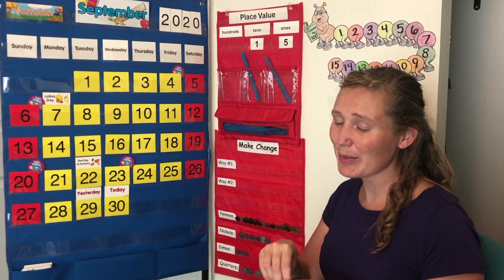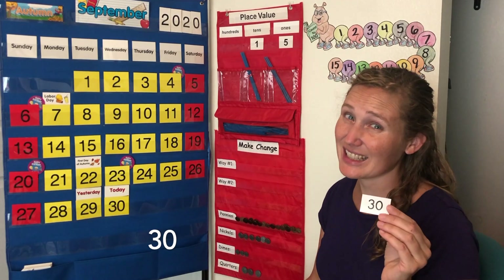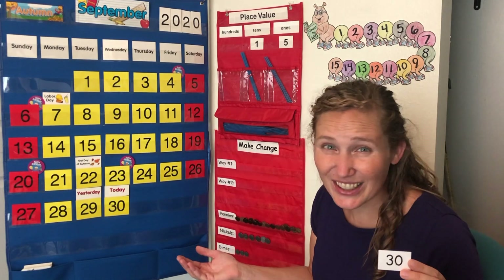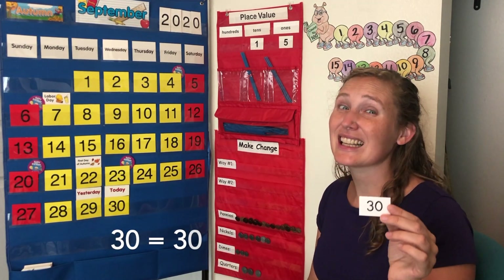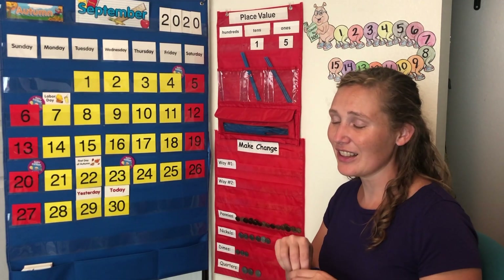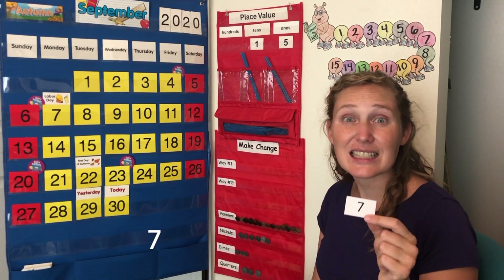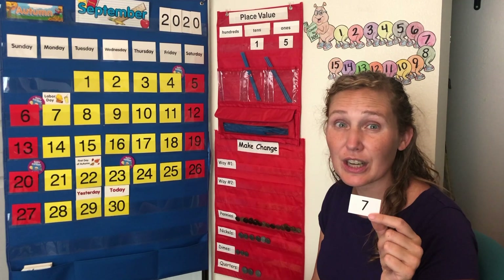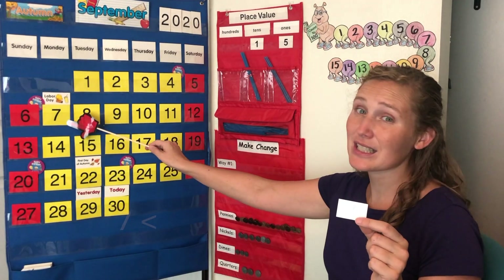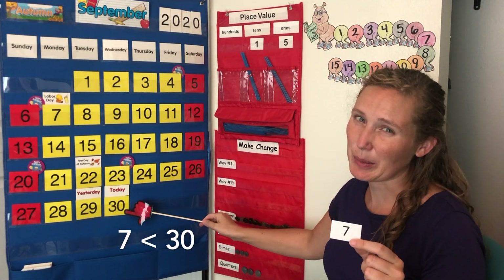Let's draw a number out of our cup. We drew the number 30. Is 30 bigger or smaller than 30? Neither! 30 is equal to 30. Let's look for another number. This is the number 7. Is 7 bigger or smaller than our number 30? Yes, the number 7 is smaller, or less than, our number 30.